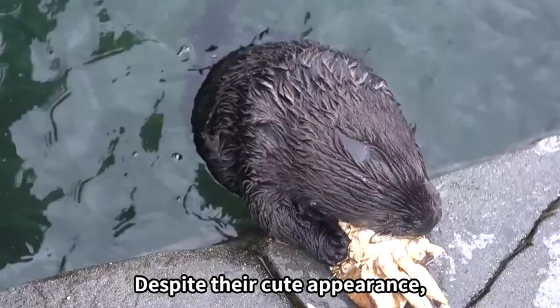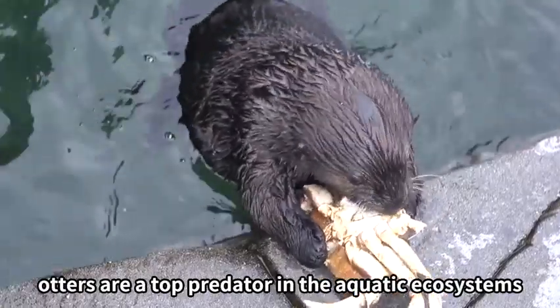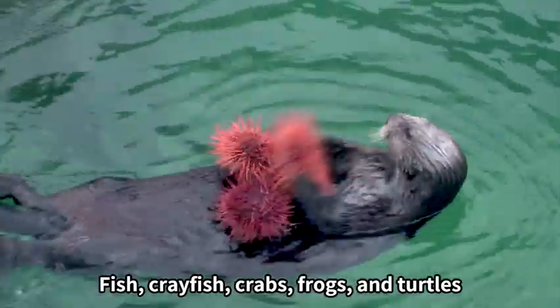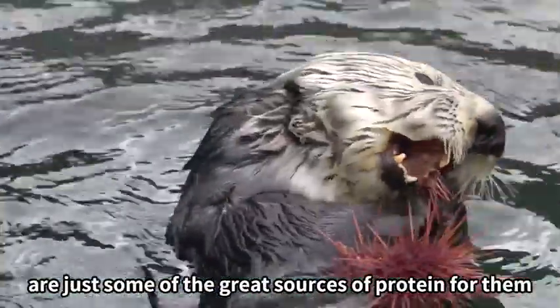Despite their cute appearance, otters are a top predator in the aquatic ecosystems. Fish, crayfish, crabs, frogs, and turtles are just some of the great sources of protein for them.